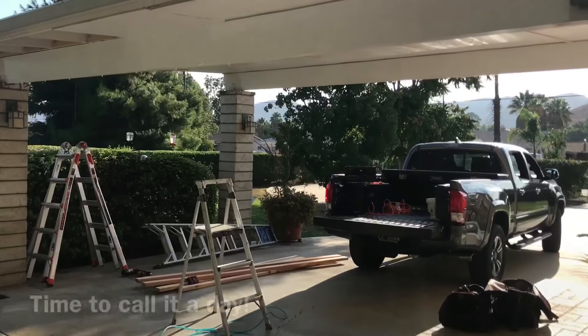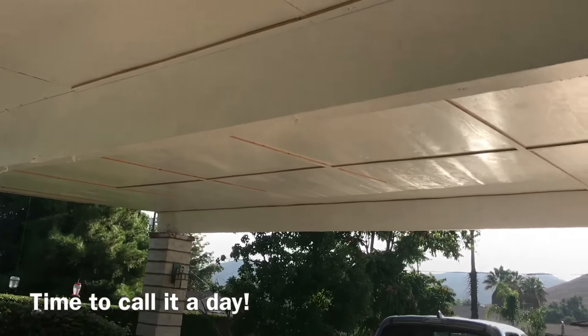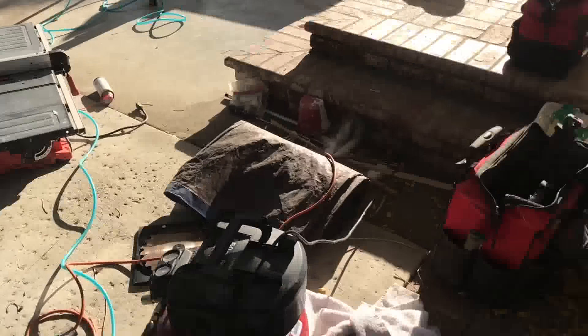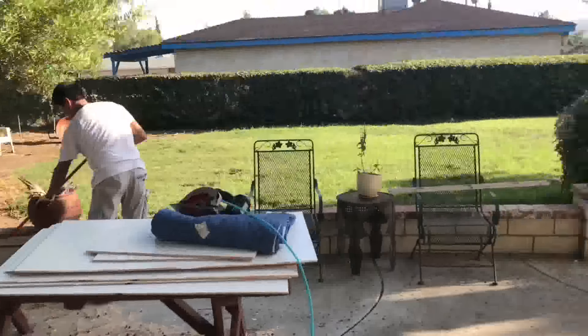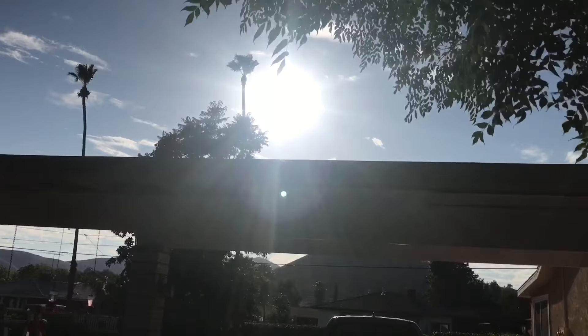Time to clean up. Tomorrow is another day but today we did pretty well. We're gonna take two more days but tomorrow we should be done. The sun's still out!